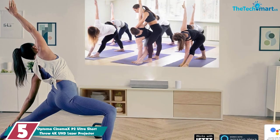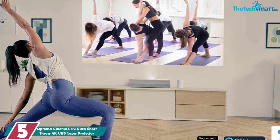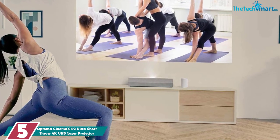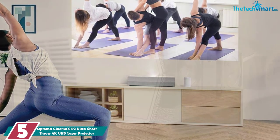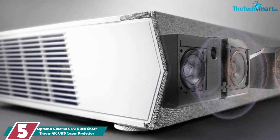Starting at number 5, we have the Optima Cinemax P2 Ultra Short Throw 4K UHD Laser Projector. The gaming mode of the Cinemax P2 reduces input lag by bypassing the motion compensation engine and image processing, providing a pure and direct path from the video source to the projection screen for flexible gameplay.